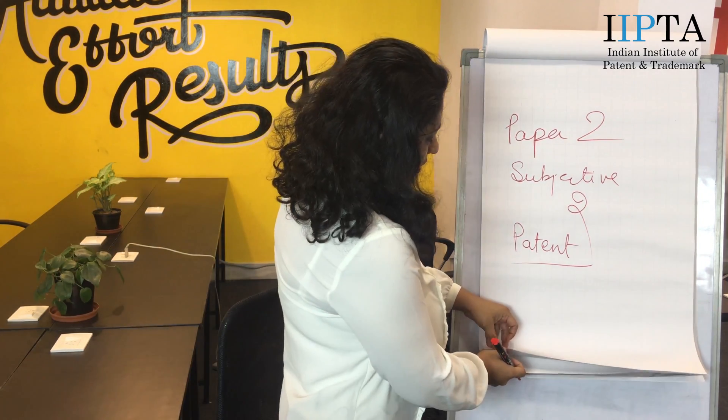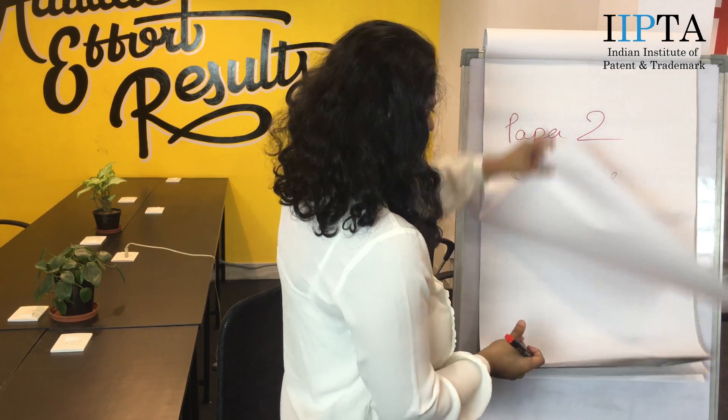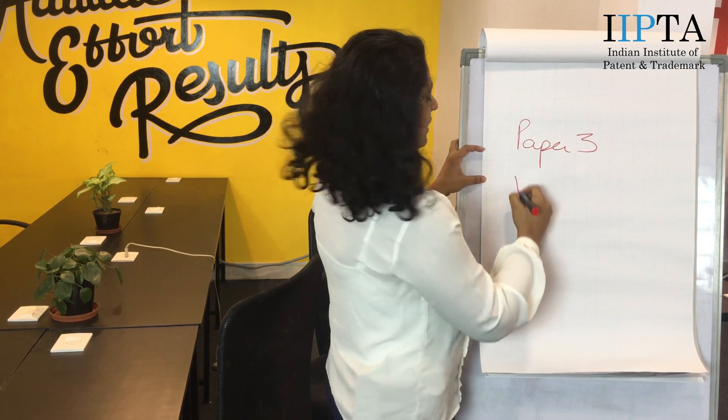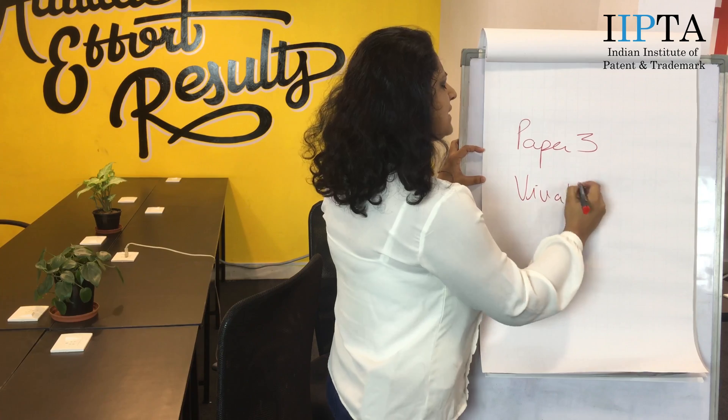Lastly, after that you will have Paper 3. Paper 3 will be your viva voce. It is like a personal interview where 2-3 people will be asking you questions. For example, if your background is biotechnology, they may ask how biotechnology and IP are related, can you get a patent on a DNA sequence, can you get a patent on re-engineered or recombinant DNA, or if some bacteria is used for transferring of DNA, can this phenomenon be patented?